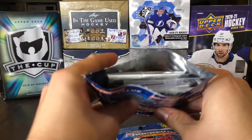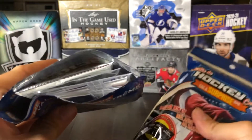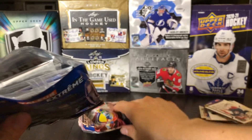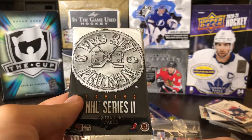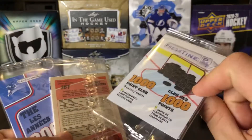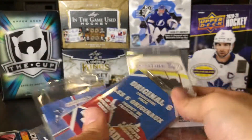The next one looks like we do have a sealed pack in here — you can kind of feel the ones that are softer and thicker. In this one we've got a Pro Set 91-92 NHL Series 2 — pretty cool. And then a 2000s pack, a Thousand Point Club, and an Original Six pack.